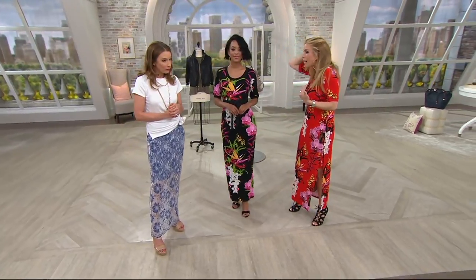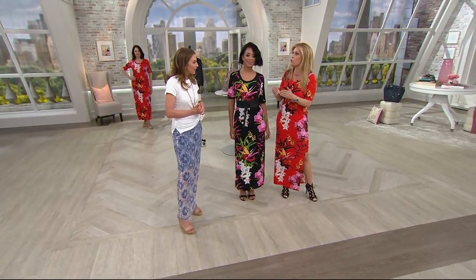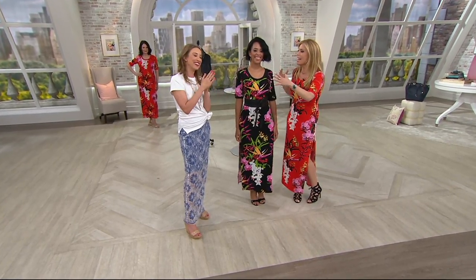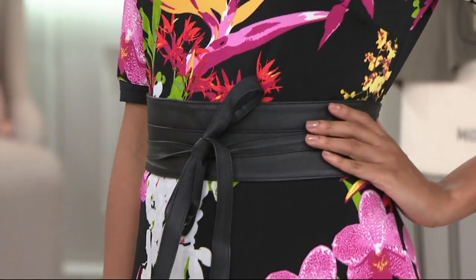We wanted to give these fun pops of color where you don't really have to accessorize too much or think about it a lot. You could just throw on a jean jacket at night. Look at these vibrant colors — done in black with bright colors so you feel like you're in this exotic place, even if you're sitting at home entertaining.